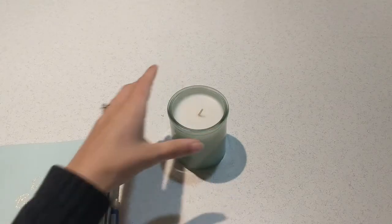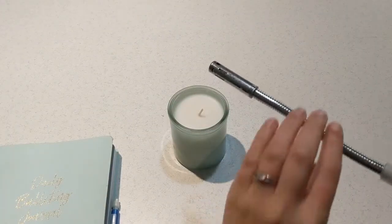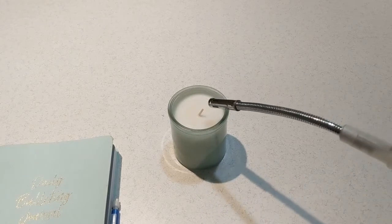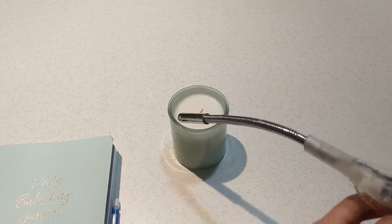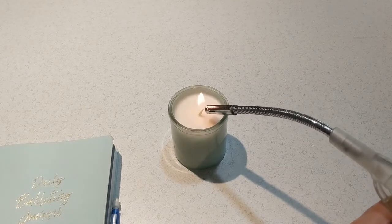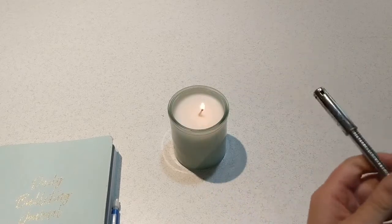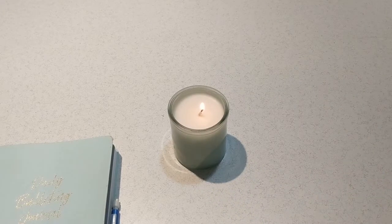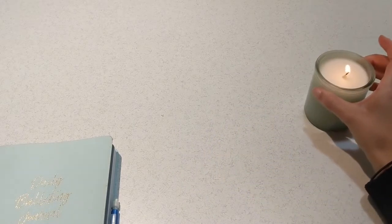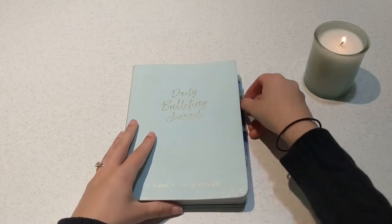Hello everyone, my name is Laura and this is my channel Laura's Little Library. Welcome to today's July bullet journal video. It's going to be a little different than the other bullet journal videos I have done because I didn't end up creating my July spread until very late in the month. It was very hard on me not to have it ready to go.